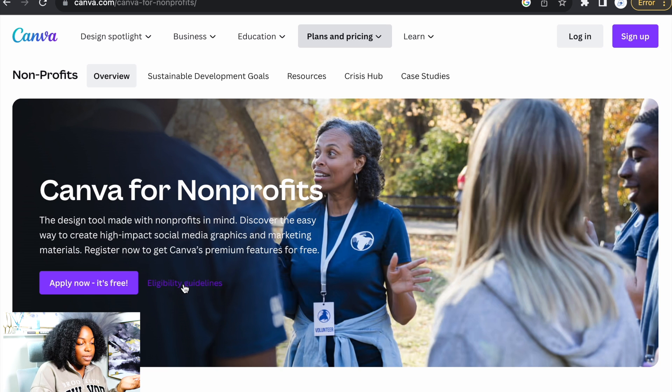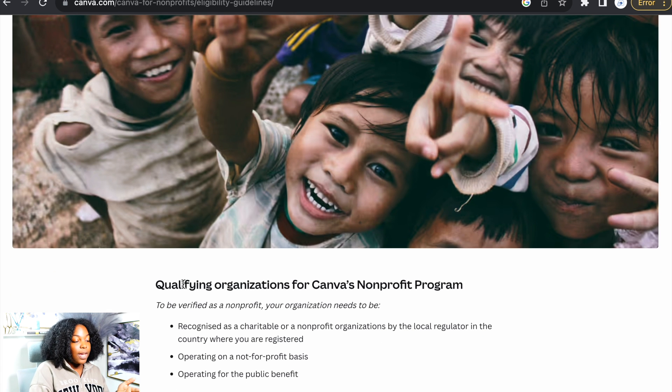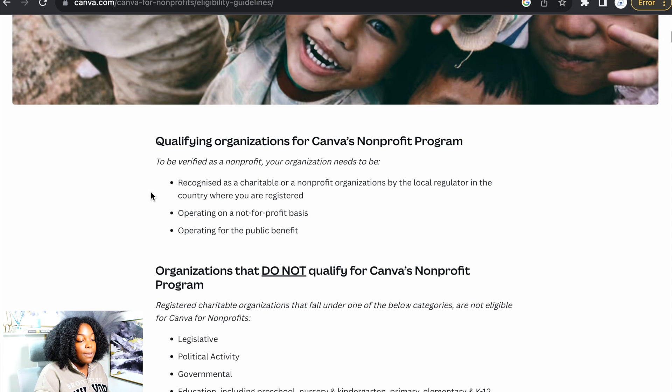We're going to go right to the eligibility guidelines because I want you guys to know what you'll need to qualify for this. It says qualifying organizations for Canva's non-profit program. To be verified as a non-profit, your organization needs to be recognized as a charitable or non-profit organization by a local regulator in the country where you are registered, operating on a not-for-profit basis, and operating for the public benefit.